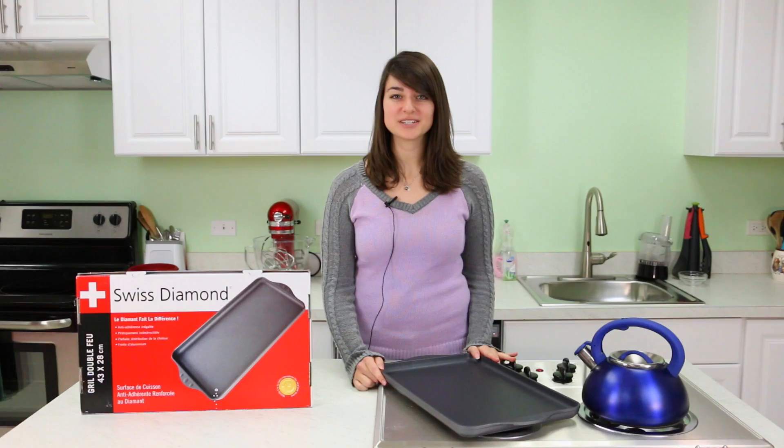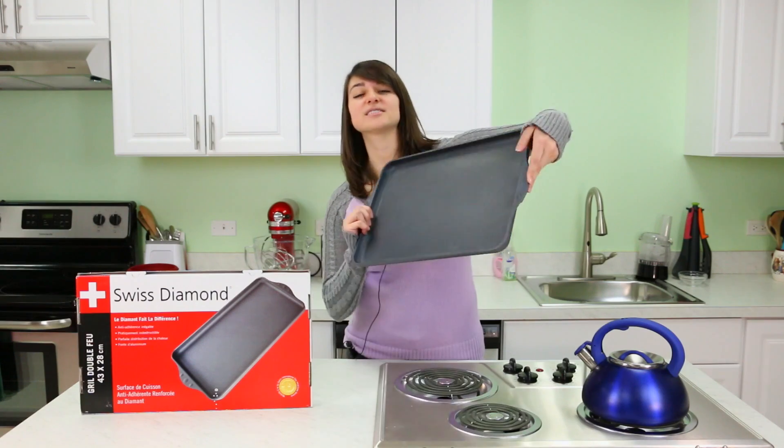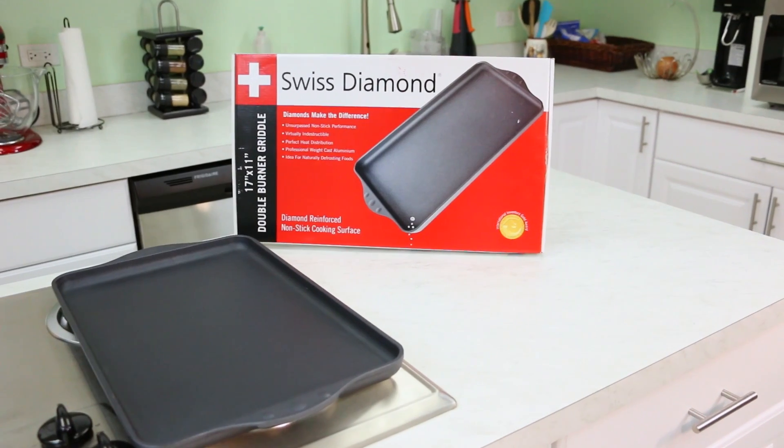Hello, I'm Danielle from TheBestDessertRecipes.com. Today I wanted to tell you about an exciting new giveaway we have going on just for you. From now until Sunday, February 8th, you can enter for your chance to win this brand new non-stick double burner griddle from our friends at Swiss Diamond.